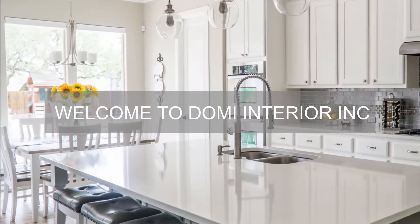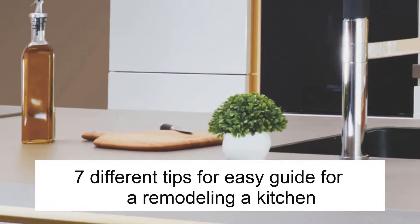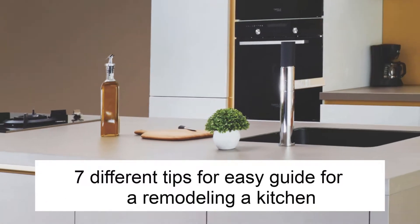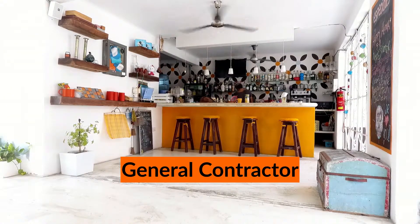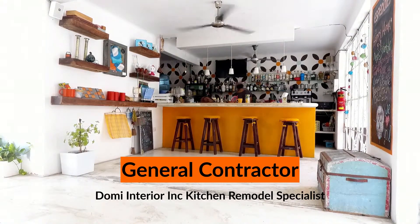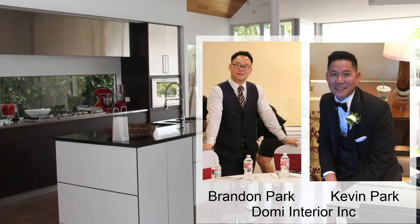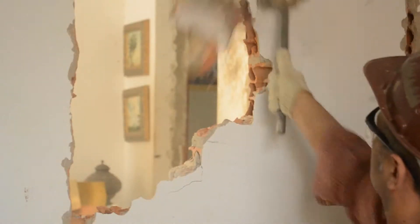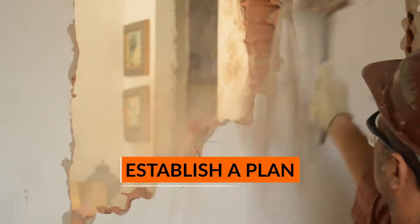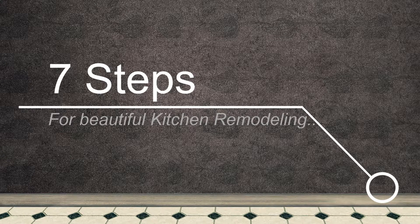Hi, thanks for joining Domi Interior's video tutorial. In this video, I'm going to be talking about seven different tips and an easy guide for remodeling a kitchen so you can get great results. You don't have to spend a fortune to make your kitchen look like a million bucks. Here are seven steps to take to remodel a beautiful kitchen without a nightmare.